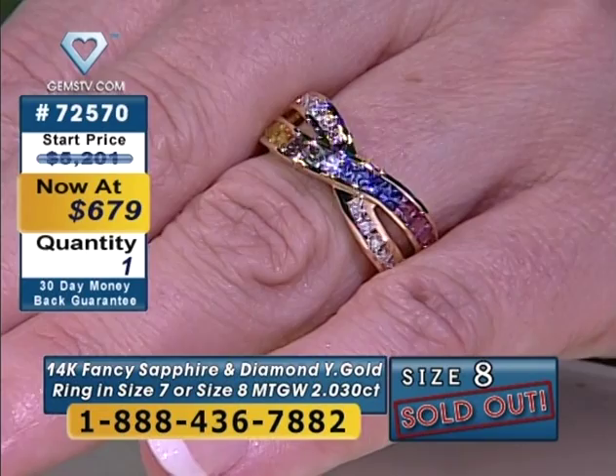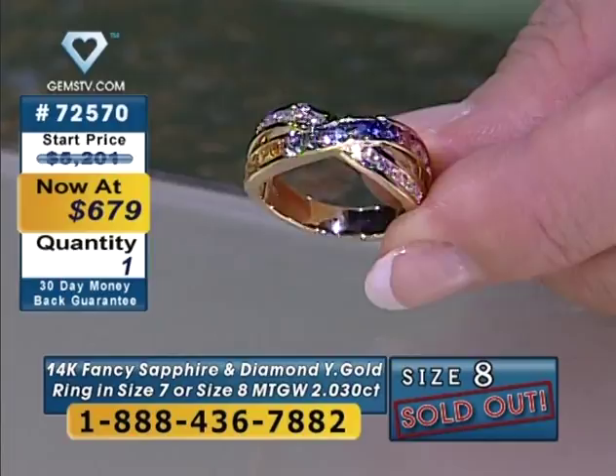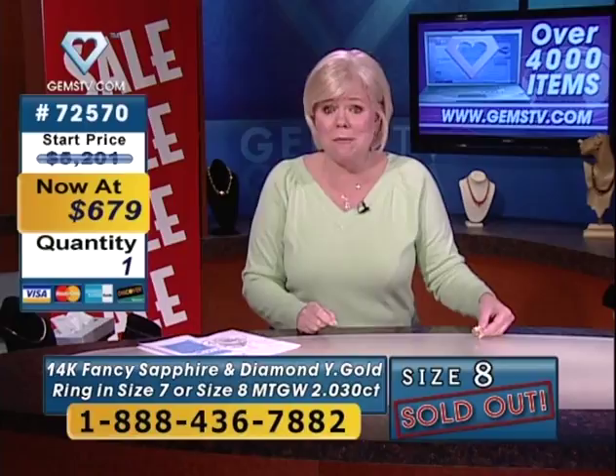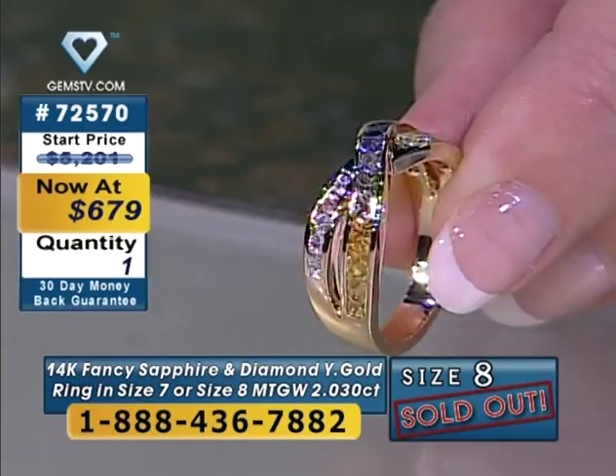679 has two drops down to one — this is it, final offer, final price. Today I can offer you a 30-day money-back guarantee, which is really wonderful. $679 and gone. Thank you so much.